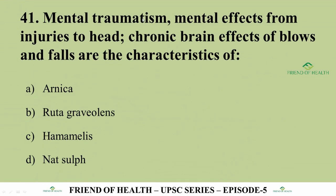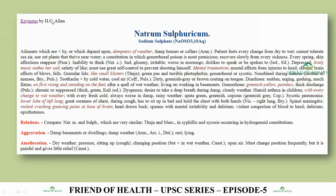Question 41: Mental traumatism, mental effects from injuries to the head, chronic brain effects of blows and falls — these are characteristics of which drug? The answer is Natrum Sulph (Natrum Sulphuricum). From Allen's Keynotes: 'mental traumatism, mental effects from injuries to the head, chronic brain effects of falls and blows' — the direct symptom is there.